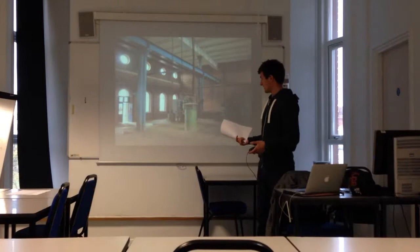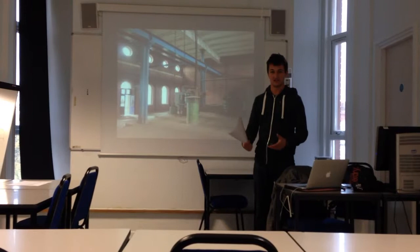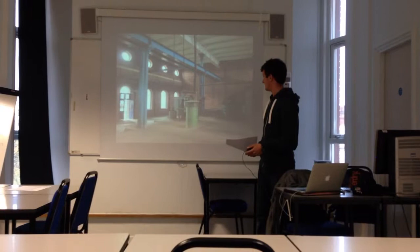The other point that we need to look into is: is it listed? Is the machinery part of the building — does it come under the listing of the building? Otherwise we can't touch it, so that's definitely an area to look into.